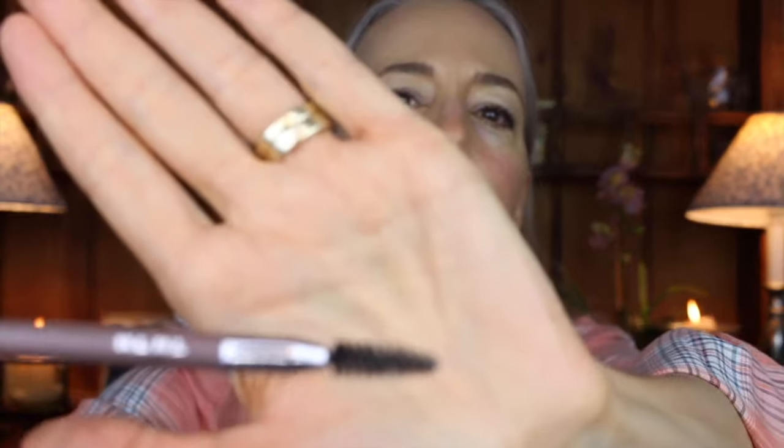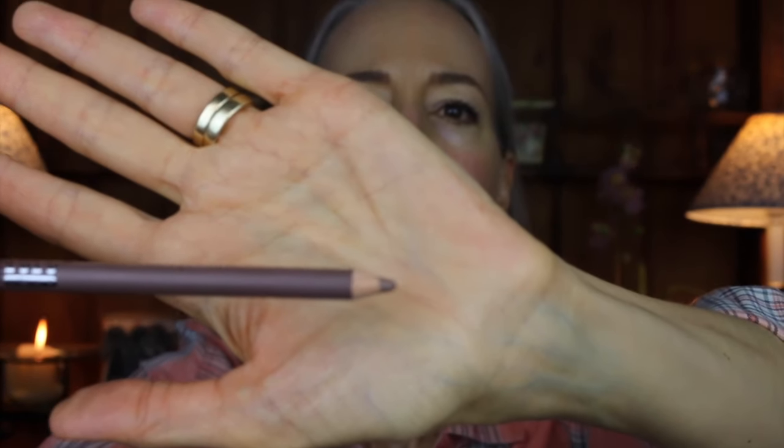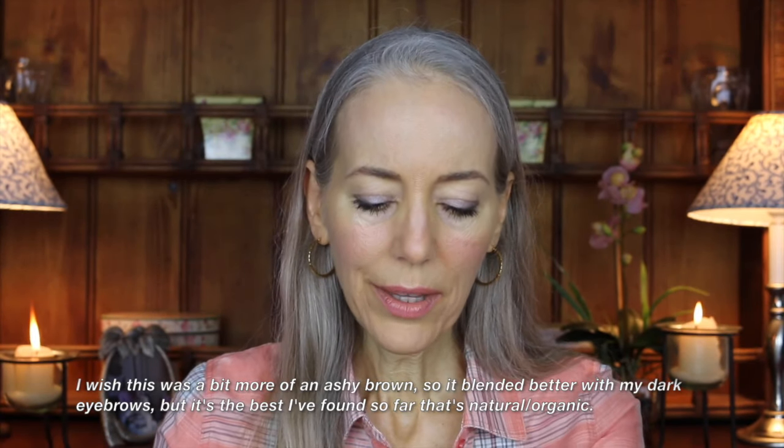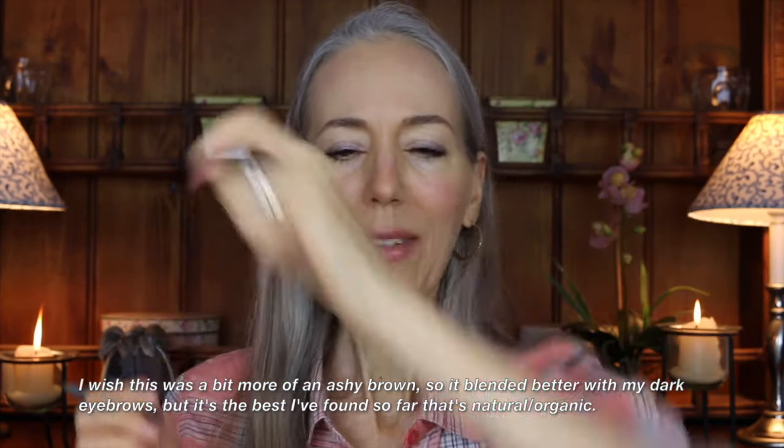Some of them are just too dark and go on dark immediately. This one goes on lightly so you can build it. It comes with a spoolie brush — a nice brush on one side. The color I got was Russet. Let me swatch it for you.